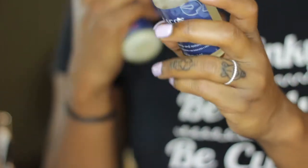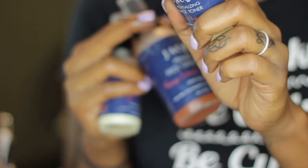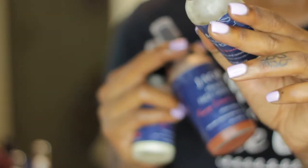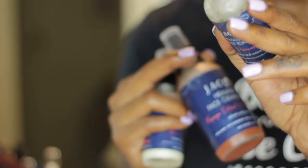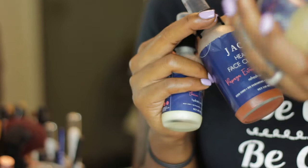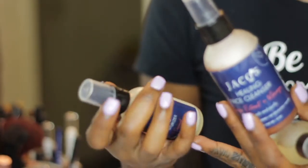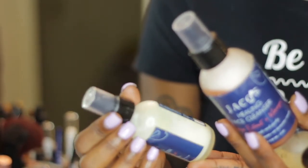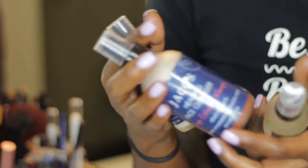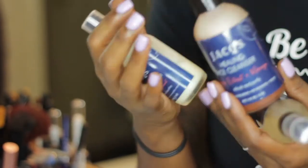This video will be featuring Jax Organics. Notice that I did say featuring and not sponsored — this isn't a sponsored video. I actually met the owner of this company, Barbara, at a hair event and she sent me out some of the products to try, and I love them. First, I want to say that this company is Black-owned — owned by Barbara and her husband.